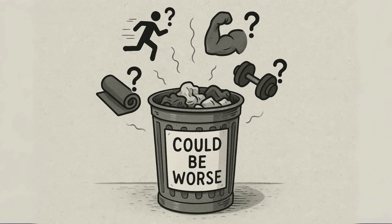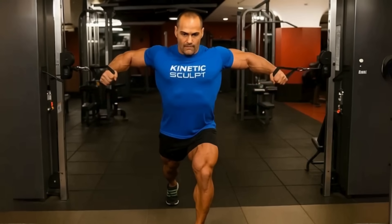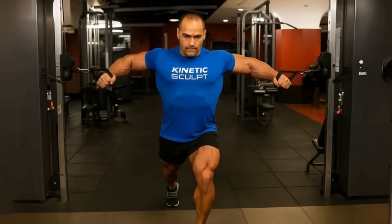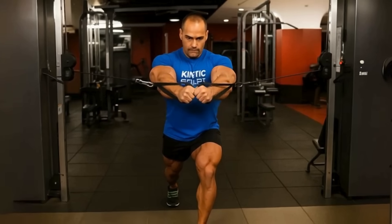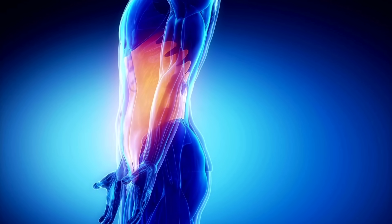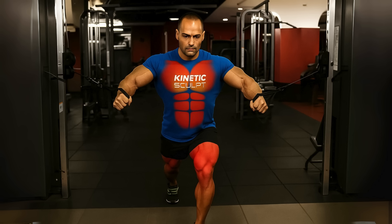C-tier exercises aren't total garbage, but they have major flaws that hold them back from being great strength builders. First up, the standing cable press. People mistake this for a fly, but you're pressing forward. The problem? Your chest is almost never the reason you fail — your core is. As you add weight, the cable tries to pull you backward, so your core has to go into overdrive just to keep you standing.